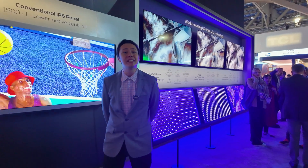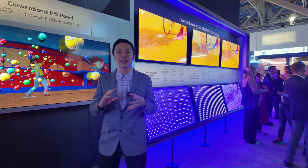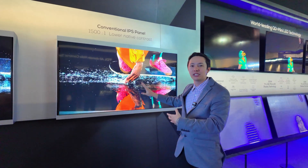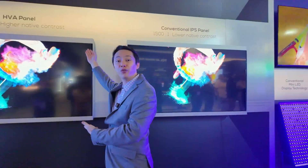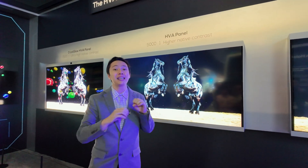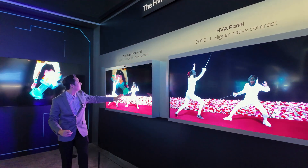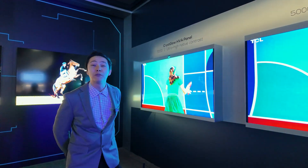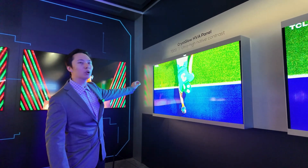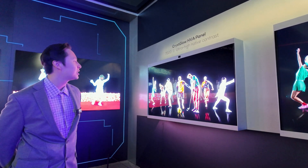Another really important aspect of TCL TVs in 2025 is contrast. When you're looking at a picture, you want it sharp and precise with no bleeding or halo. We started with a conventional IPS panel at about a 1,500-to-1 native contrast ratio. Last year, TCL unveiled our HVA panels at a 5,000-to-1 native contrast ratio, so the difference between bright whites and dark blacks creates a much more cinematic experience. Now in 2025, we're introducing our Crisqlo HVA panel — a brand new technology from our vertical integration — delivering a 7,000-to-1 native contrast ratio for more detail and shadow.